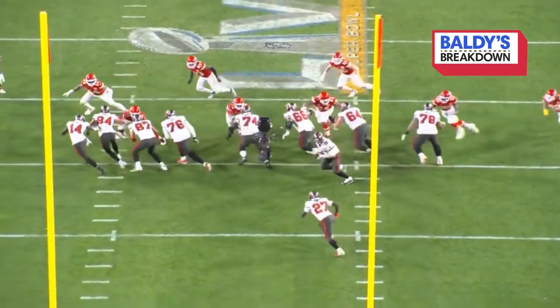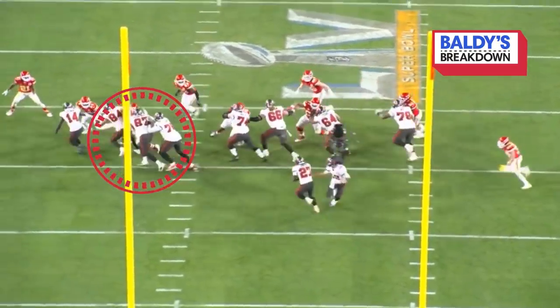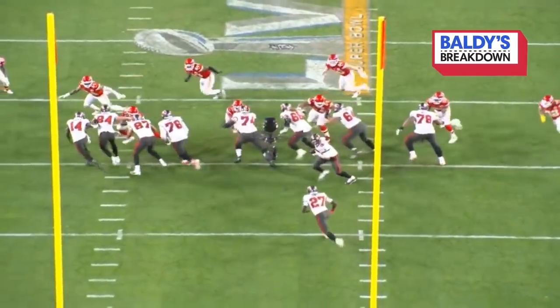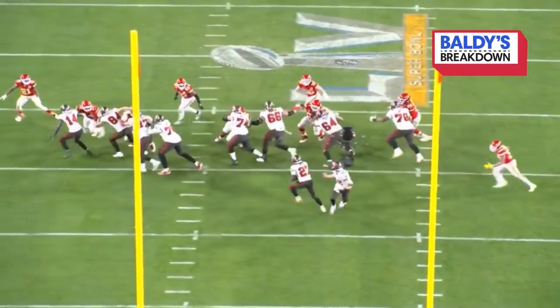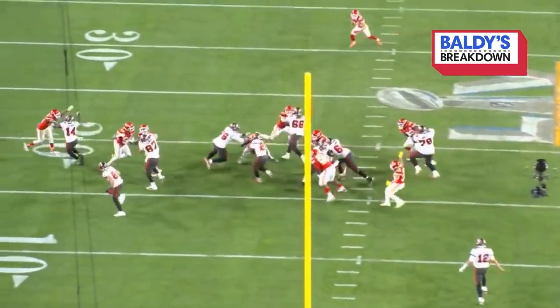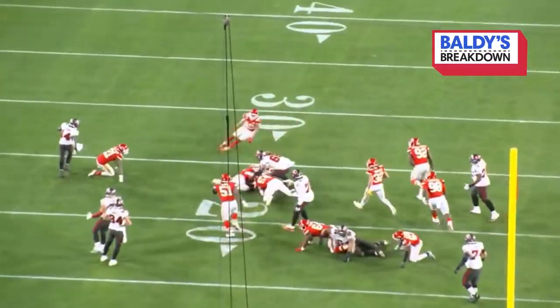Just basically outside zone — zone stretch, what we call it, run to daylight. Look at the Bucs: no penetration, just sealing all the way — Jensen, Marpet, Smith, Gronk — just running the cheese. Ronald Jones picking up seven important yards.